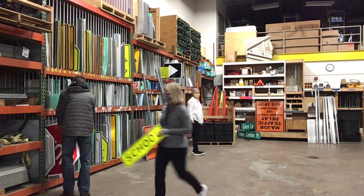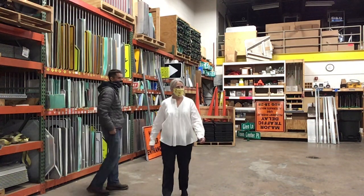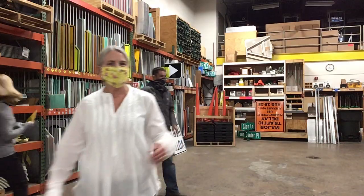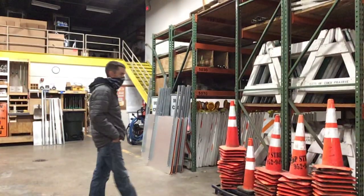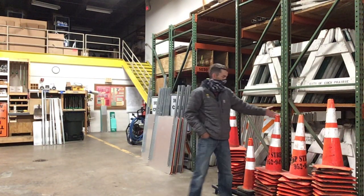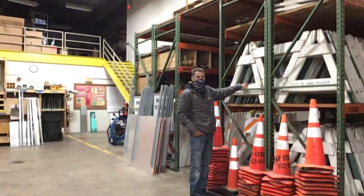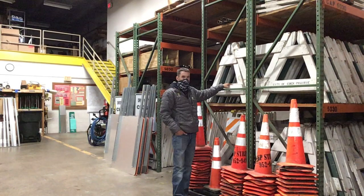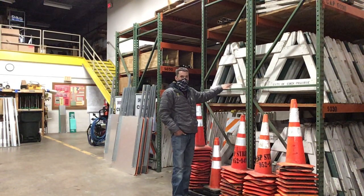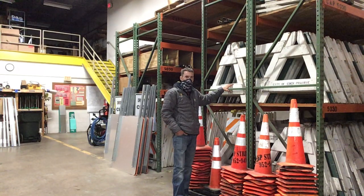Look at all this stuff up here. Let's turn it so you can see the cones. They even have barricades in here too. This is what we use to set up our work zones, telling people that there's construction. These are called cones, and we also have barricades above my shoulder that help guide and protect cars. And if we have any open holes in the road, we put these around them so cars don't drive in.